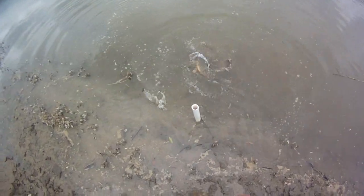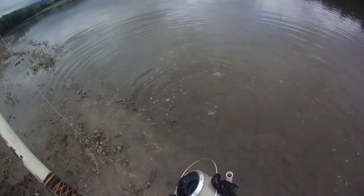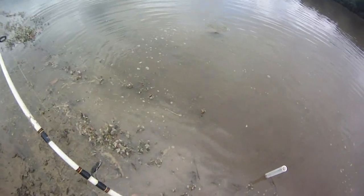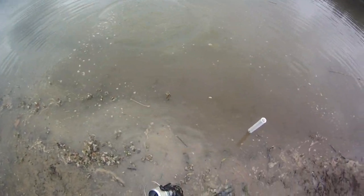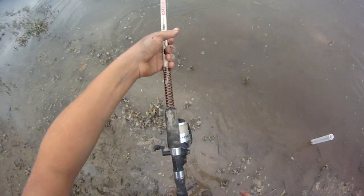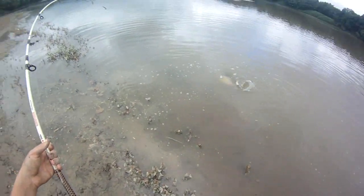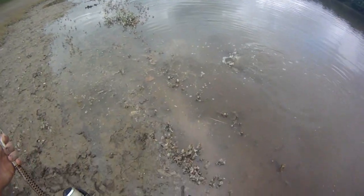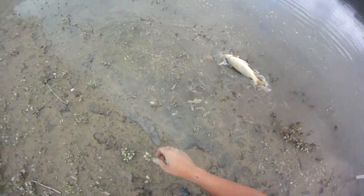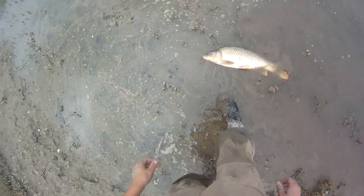Get him up here, show him to you, pop him off and send him on his way. This rod is just perfect for this — the reel's really bad but the rod's perfect. Really medium slow action, taking all the punches these fish are giving. Just a little guy.